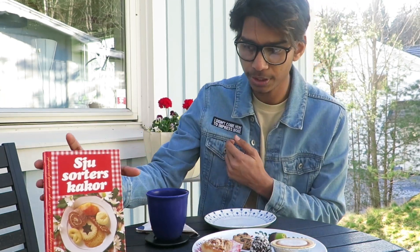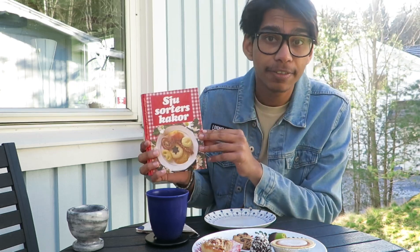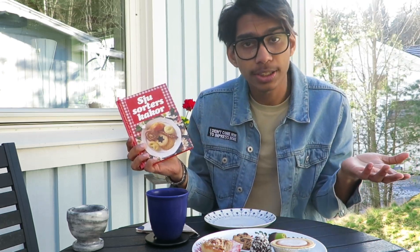On my right-hand side there's a cookbook called 'Sju Sorters Kakor,' which means seven different sweets. This is an old tradition in Sweden — you invite someone to your home and bake seven different sweets for your guests to have with coffee. That's a cool fact!